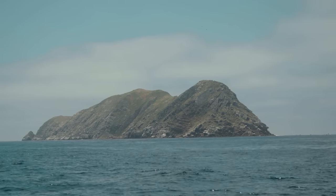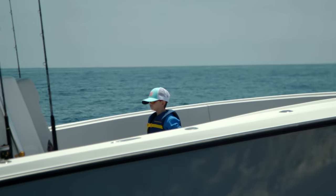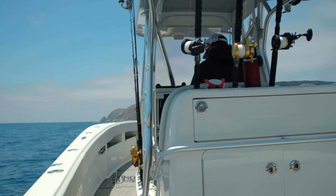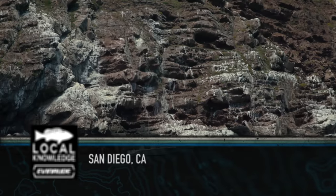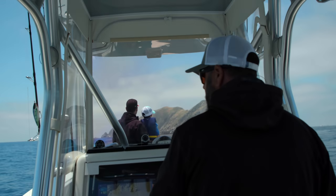If you're looking for yellowtail in the month of June in San Diego, there's pretty much one place you're gonna go and that's the Coronado Islands. The Coronado Islands are an island chain owned by Mexico — they're in Mexican waters. It's uninhabited and it's about 15 miles off of Point Loma in San Diego, so for all intents and purposes, it's next door.